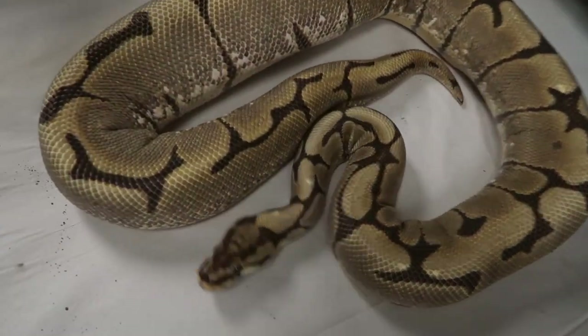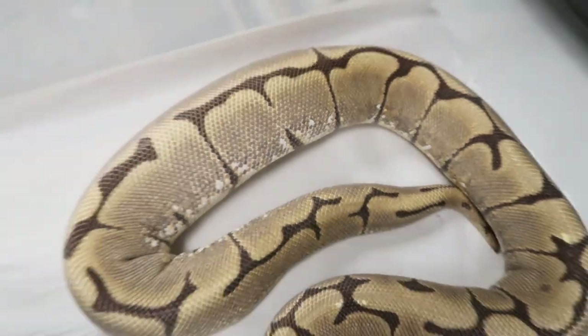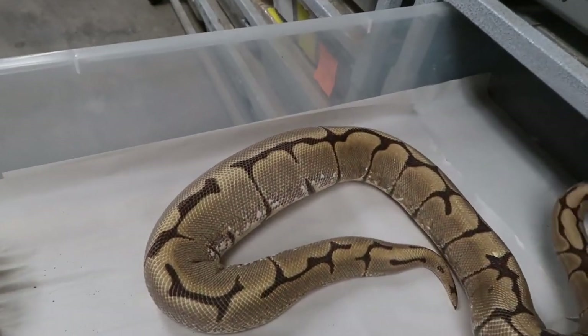If you want to know what a snake ovulating looks like, this is a perfect example of it. See this huge bump right here — that is an ovulation. That looks so uncomfortable, but what happens is they swell like that for about 24 hours and then go down. Sometimes people make the mistake of thinking their snake isn't gravid anymore because after an ovulation they look thinner than before. Then those eggs continue to grow and blow up over the next 20 to 25 days. So off to a good season.